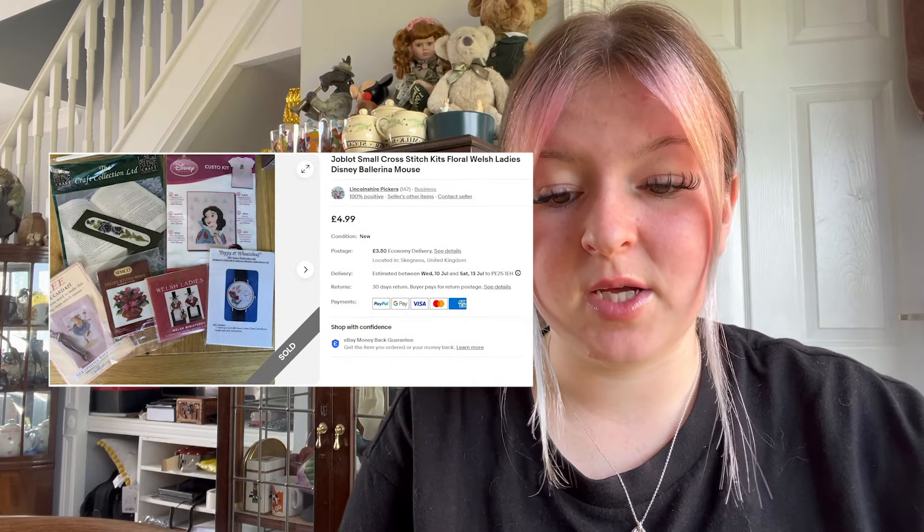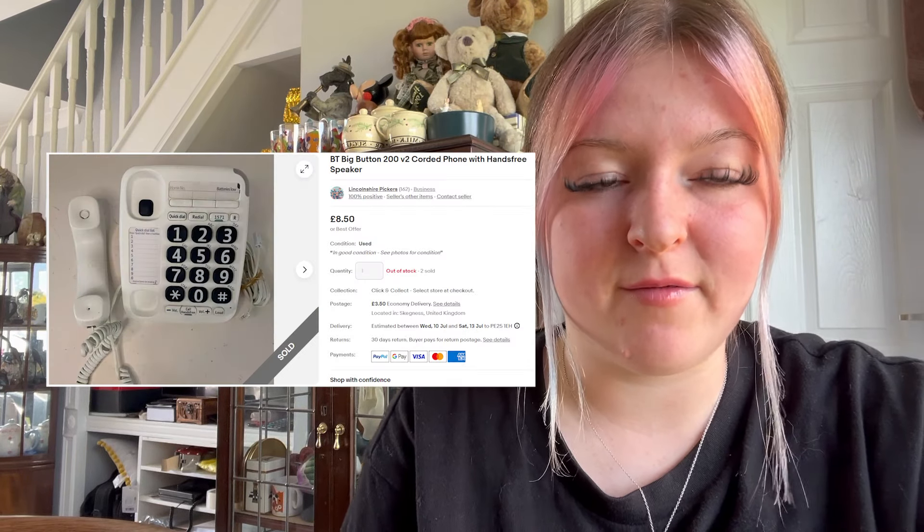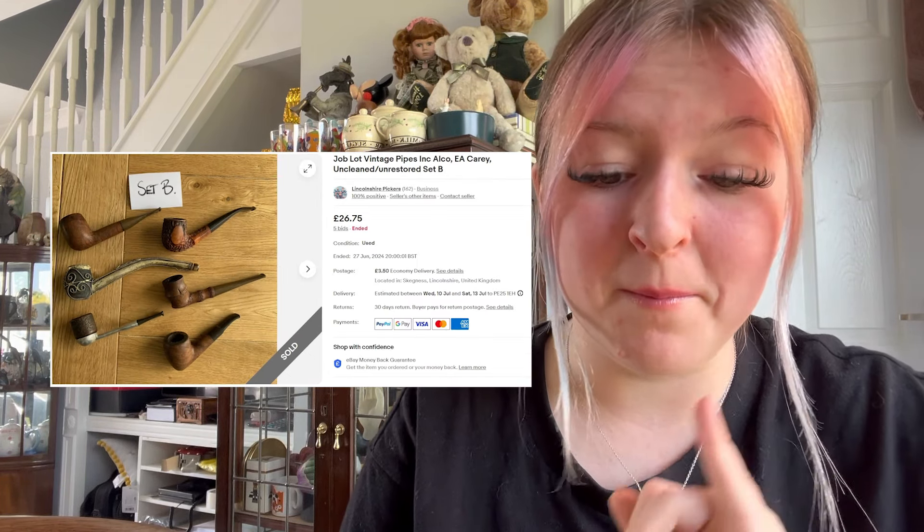We sold a job lot of small cross stitch kits for £4.99 plus £3.50 postage. Next we sold a big button phone that went for £8.50 plus £3.50 postage. We love phones.